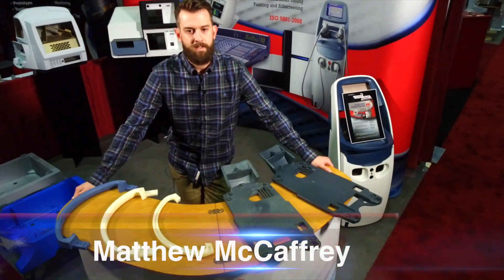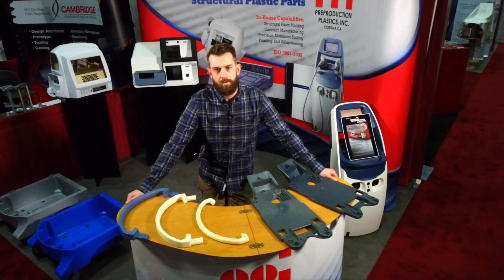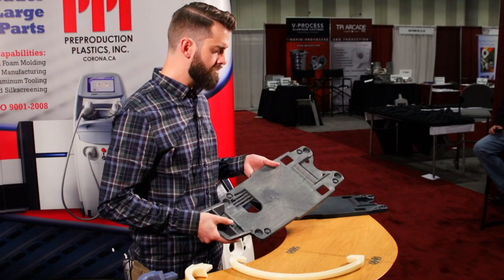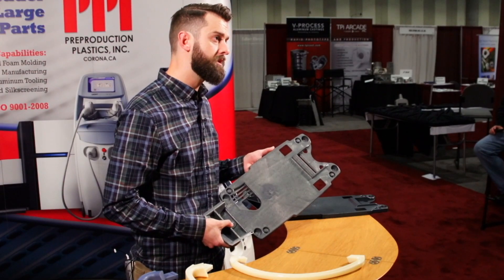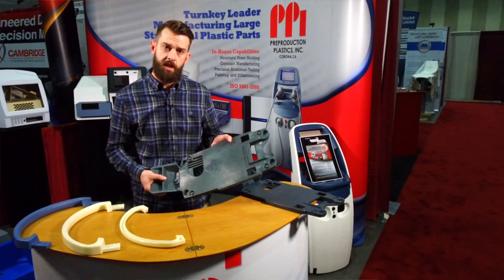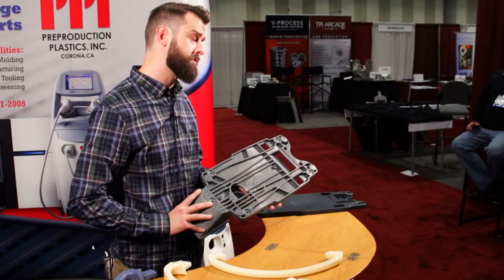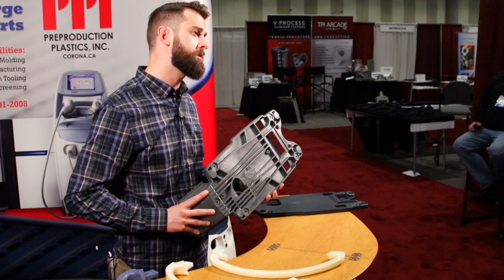My name is Matt and I'm with Pre-Production Plastics and we are a structural foam molder specializing in large structural plastic parts. Structural foam is a molding process where we add blowing agent in with material, and when the material is injected into the tool the blowing agent activates and helps the material flow throughout the part. As a result you get a lightweight, strong, and rigid part.